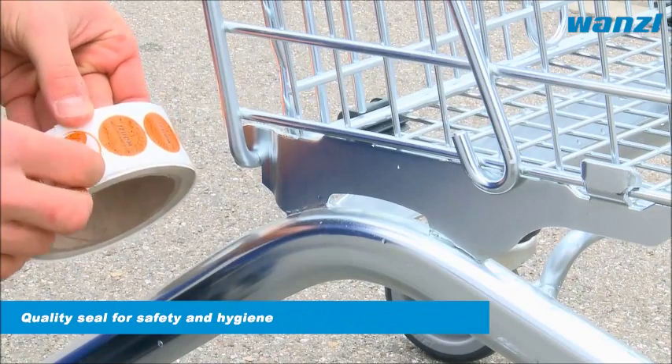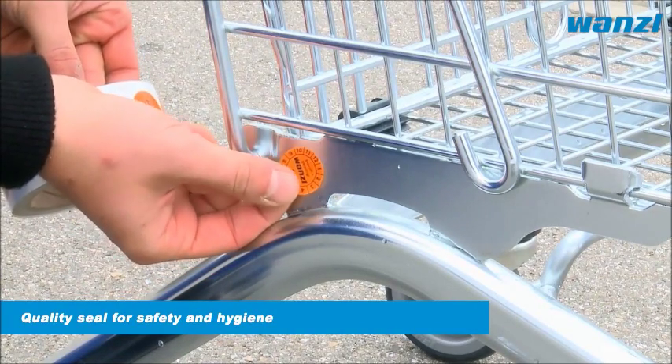Once the trolleys have been inspected and have passed, they are marked with a maintenance sticker.